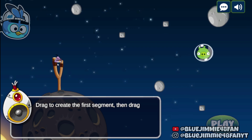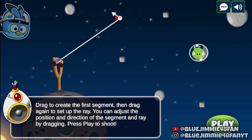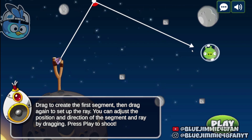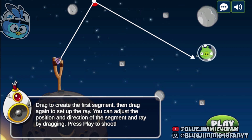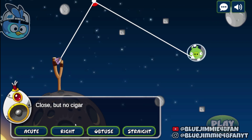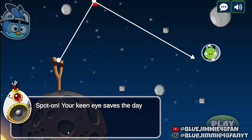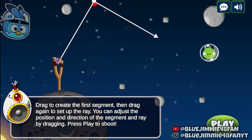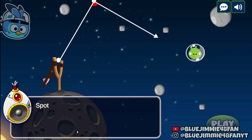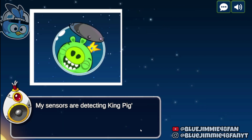Drag to create the first segment, then drag again to set up the ray. You can adjust the position and direction of the segment and ray by dragging. Before the bird is fired, select the correct option according to the angle. If you selected the wrong angle, you're off target — try again. Choose wisely. Spot on — mission accomplished. Pigs neutralized, eggs secured. My sensors are detecting King Pig's presence nearby.